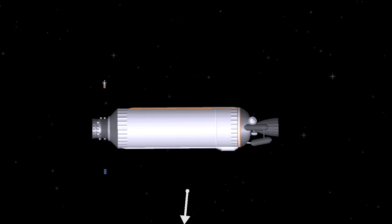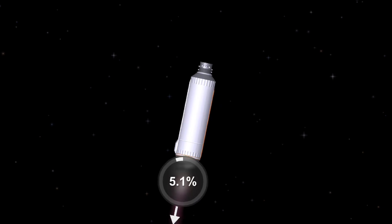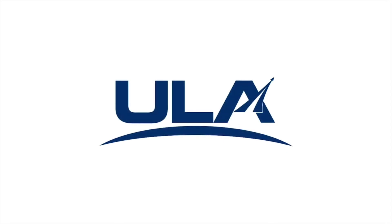Finally, at 2 hours, 57 minutes, 44 seconds, Centaur performs a fourth and final burn to complete the mission.